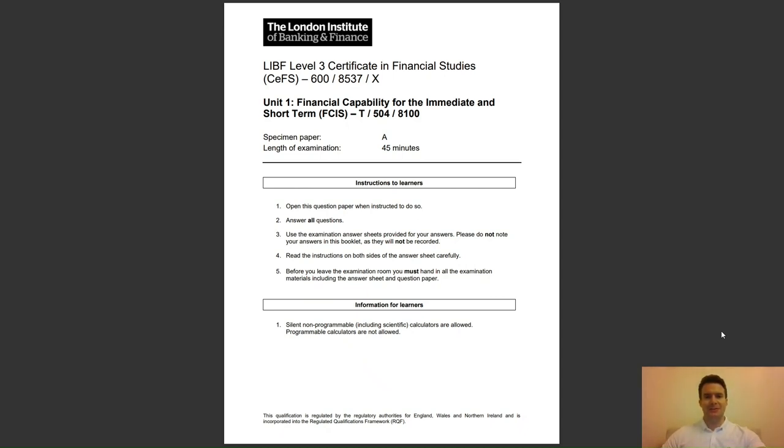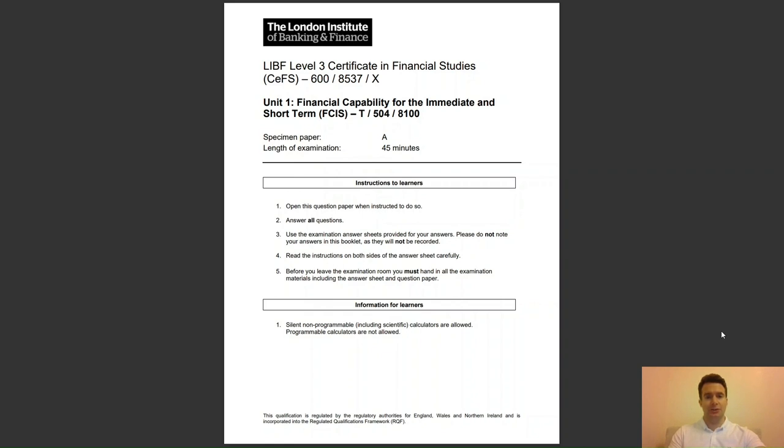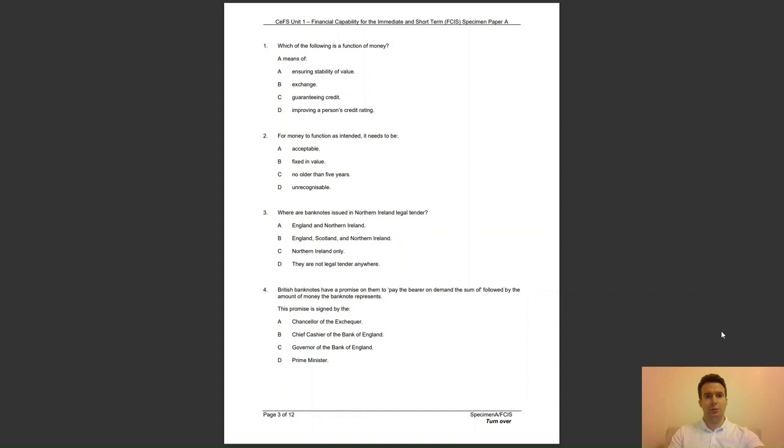The first of the specimen papers that the LIBF have released is on your screen — it's specimen paper A. Just like the real thing, there is 45 minutes to complete the examination. Question 1: which of the following is a function of money? A, ensuring stability of value; B, exchange; C, guaranteeing credit; or D, improving a person's credit rating? The answer is B — money can be exchanged for goods and services.